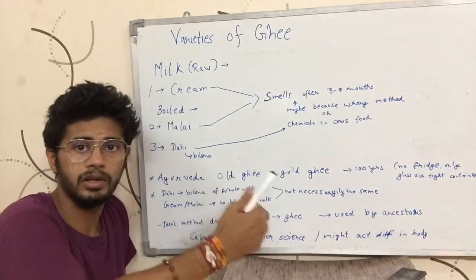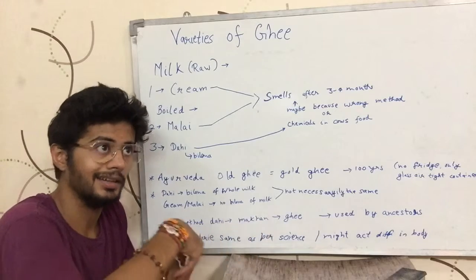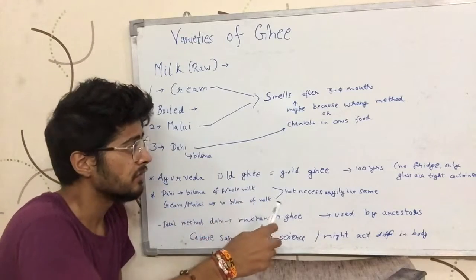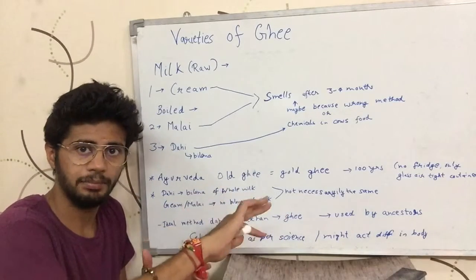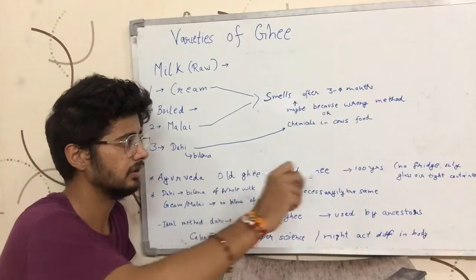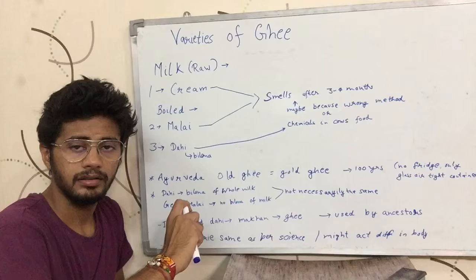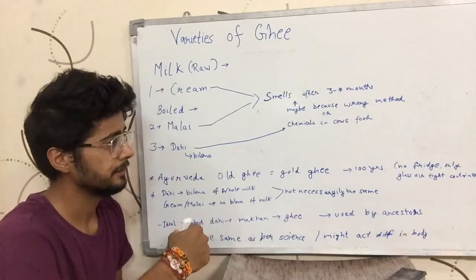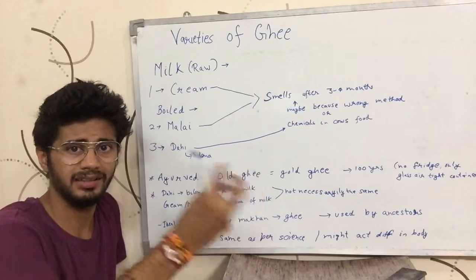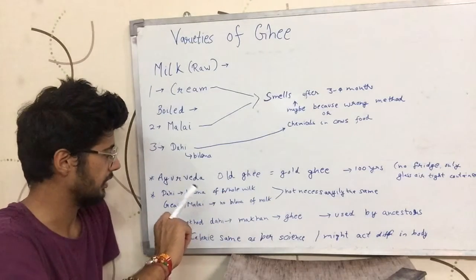Ayurveda says that the older the ghee, the better it is — so 100-year-old ghee is far better than freshly made ghee. Nowadays a lot of people keep ghee in the fridge, but there is no necessity for that. You can keep ghee in airtight glass containers with no passage of air. Keeping ghee in the fridge can make it absorb harmful gases from the fridge, so you do not want to keep ghee there.